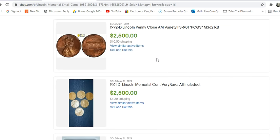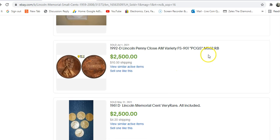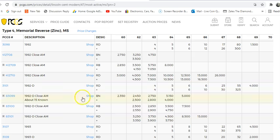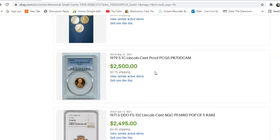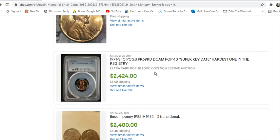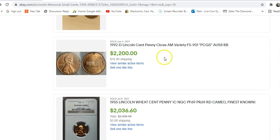Our next one is a Mint State 62 red-brown FS-901 that sold for $2,500. As you can see, that plays really well against the red-brown Mint State 62 price guide value of $2,500 — that is right in the wheelhouse. So it's not like these coins are realizing any sort of discount. The price is — let's just say — it is what it is. That's coin number four.